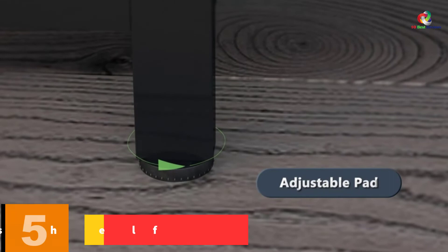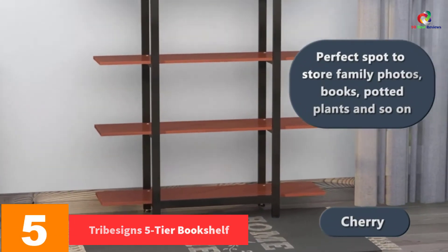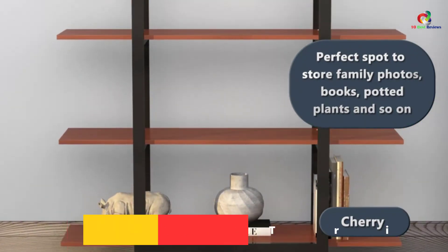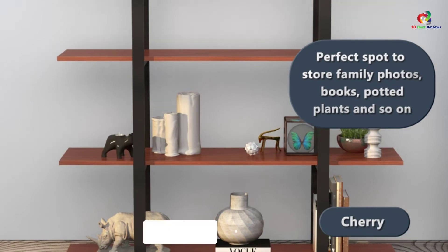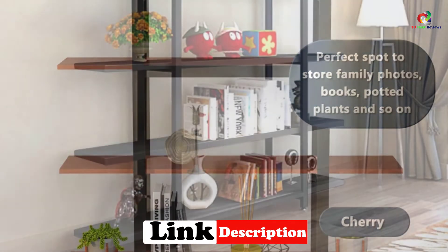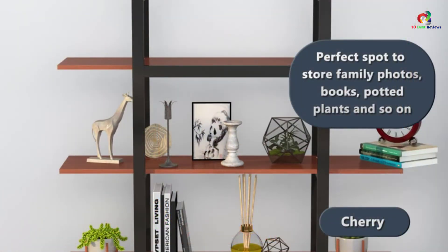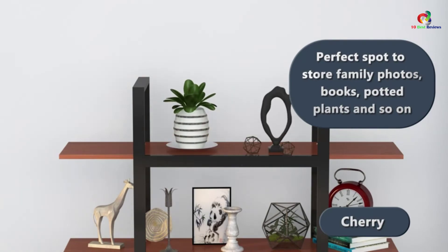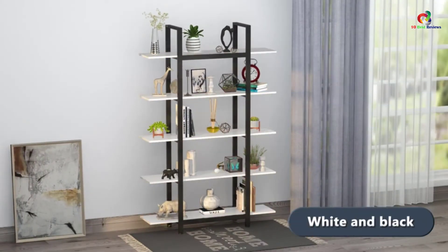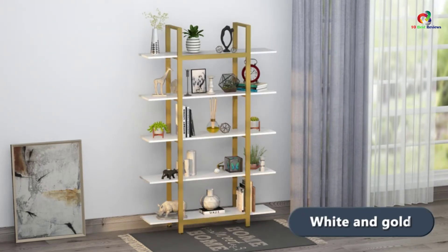At number 5, we have the TRIBESIGNS 5-Tier Bookshelf. If you're looking for a 5-tier bookshelf, you can certainly consider this one. The tiers are pretty spacious, so you don't need to worry about running out of space. The steel frame with proper support means it can last a long time. It is odor-resistant and anti-mildew, and the design allows you to store larger books easily. Assembling takes just five minutes, and non-slip pads at the bottom keep it stable.